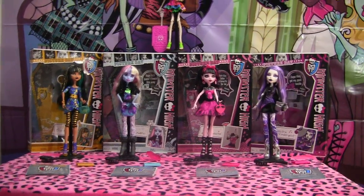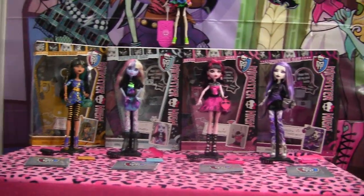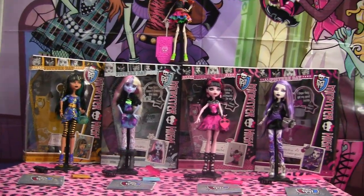Hey guys, it's Nikki here and today I'll be doing a review on all the Picture Day dolls. This is a quick review and I'm going to be doing individual reviews, so be sure to leave me a comment of which ones you want me to do first.